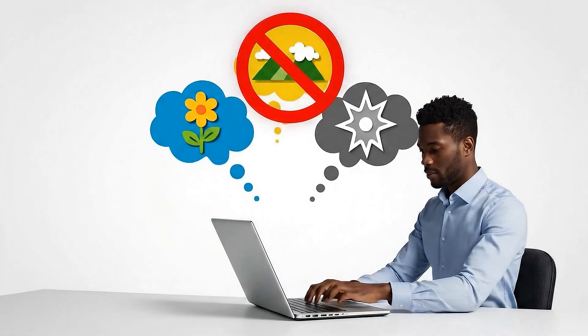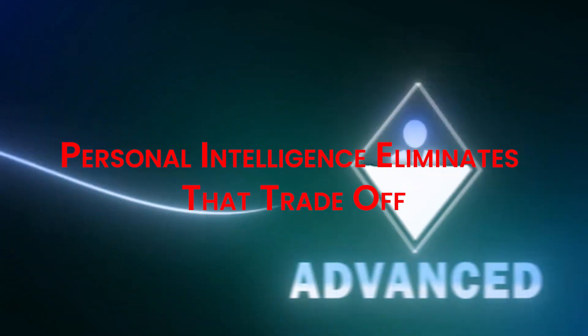Most people never realize this part. The quality of your AI output depends entirely on how much relevant context you feed it. That has always been the bottleneck. You either spend 10 minutes writing the perfect prompt with all the details, or you get generic garbage back. Personal intelligence eliminates that trade-off. It front loads the context for you by learning your world automatically.